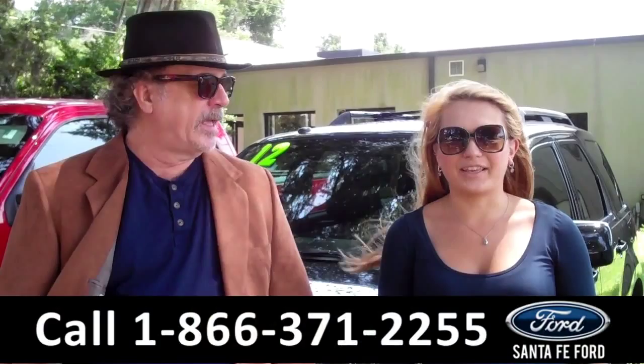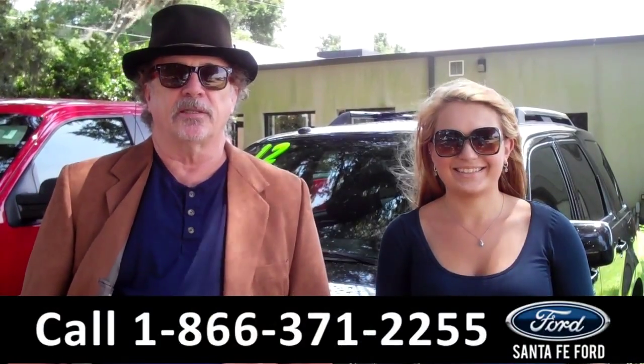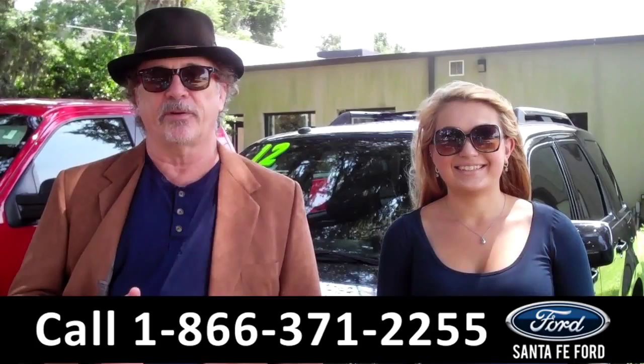Hey, this is Randy, and I'm Carly, at SantaFeFord.com near Gainesville, Florida, I-75 at exit number 399. Stay tuned — right now we're going to take a closer look at a 2012 Ford Escape.